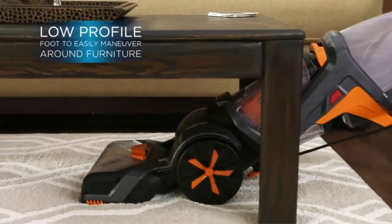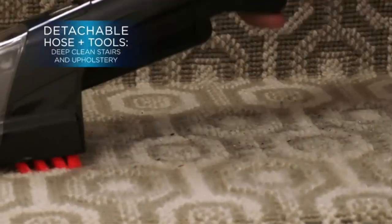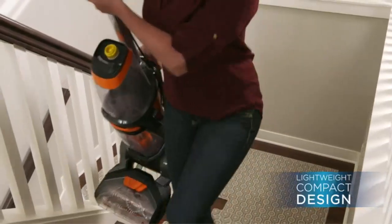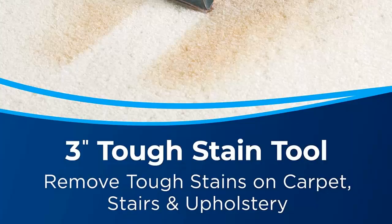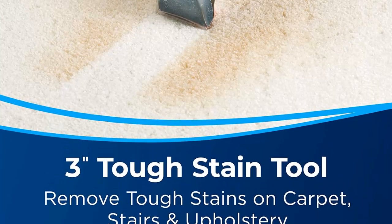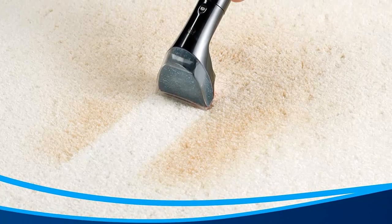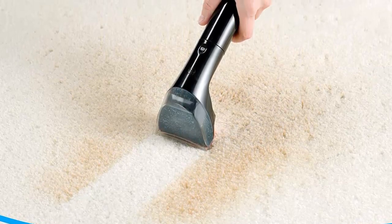Express Clean Mode dries in about 30 minutes. The low-profile foot helps you easily maneuver around and under furniture. Edge Sweep Brushes deep clean against baseboards and around furniture. HeatWave Technology helps maintain water temperature throughout the cleaning process.